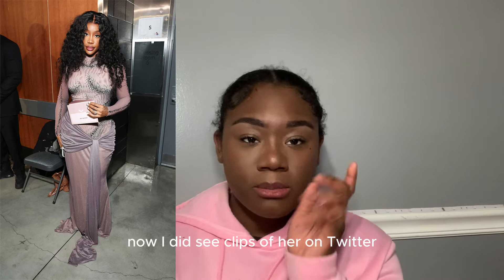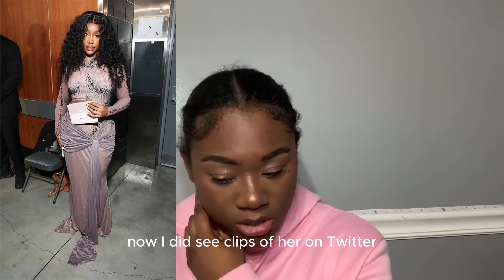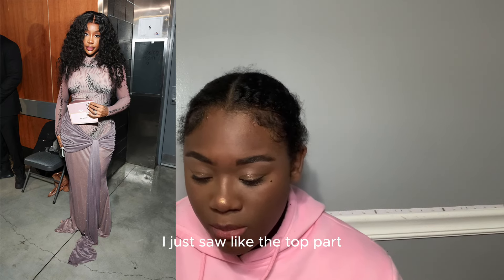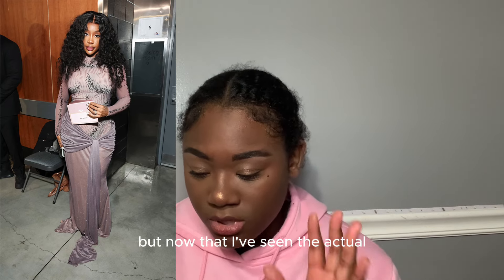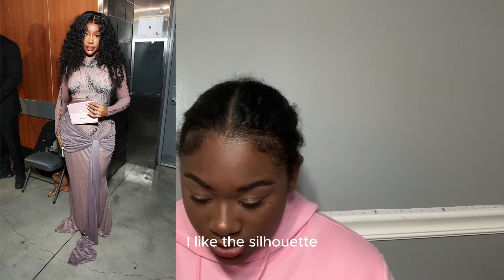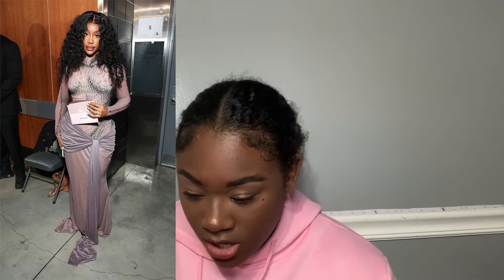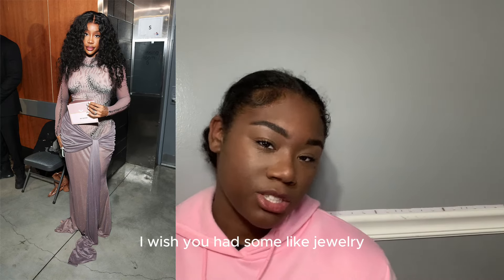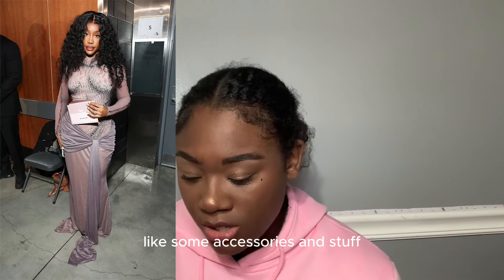SZA — she's wearing Do Long. I saw clips of her on Twitter but didn't see the full outfit. Now that I'm seeing the actual completion of the dress I like it — it's different, I like the silhouette, it fits her, the hair and makeup are cute. I'll give this a nine out of ten. I wish she had some jewelry or accessories, but that's just me being picky.